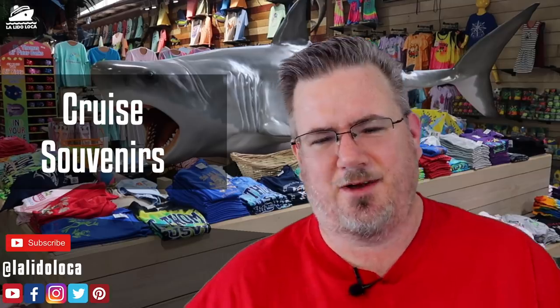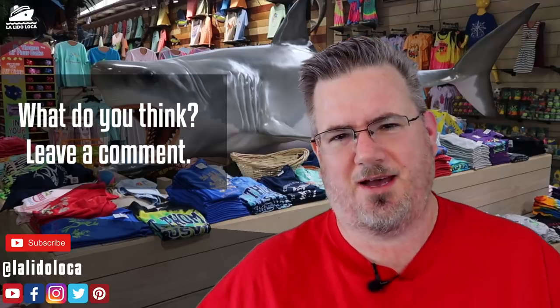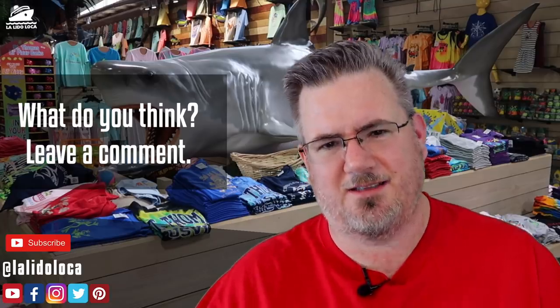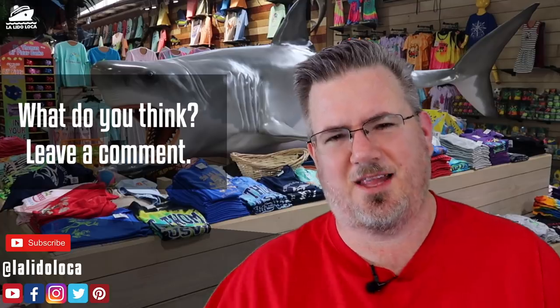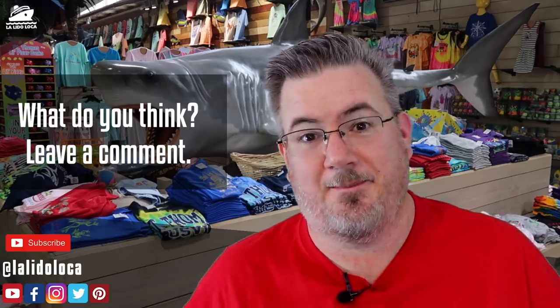The question for the comments is: what is your favorite cruise souvenir? We didn't even touch on unique things you could get at port — leave a tip, leave a comment below, let's continue the conversation. Thanks for stopping by. Please give this video a thumbs up if you liked it, subscribe if you're interested, and follow us on social media. This is Tony with La Lida Loca — until the next time, we'll see you on La Lido. Bye.